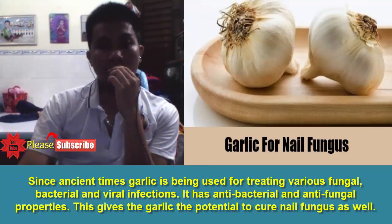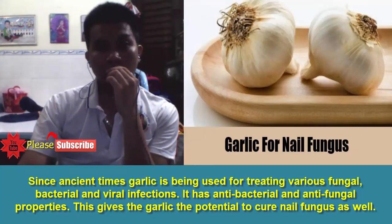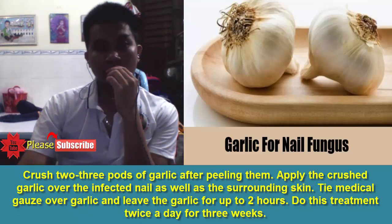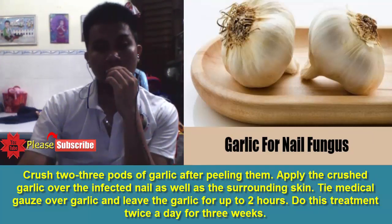8. Garlic. Since ancient times garlic has been used for treating various fungal, bacterial and viral infections. It has antibacterial and antifungal properties, which give garlic the potential to cure nail fungus as well. Crush 2-3 pods of garlic after peeling them. Apply the crushed garlic over the infected nail as well as the surrounding skin. Tie medical gauze over the garlic and leave it for up to 2 hours. Do this treatment twice a day for 3 weeks.